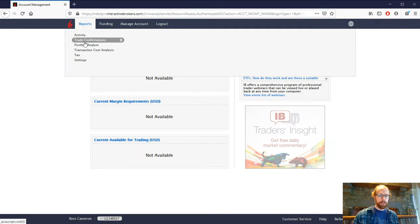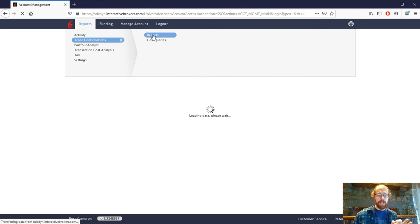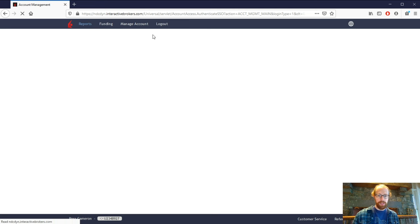Even though the account is closed, I can still go in and see my reports and statements. So I'm going to go to Reports, then Trade Confirmations, run the report, and go right to the date I know was the straw that broke the camel's back — April 26th.